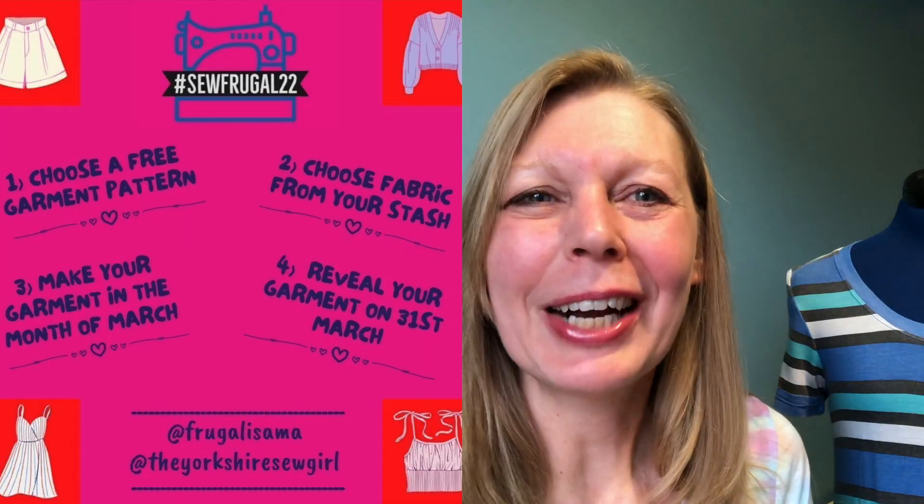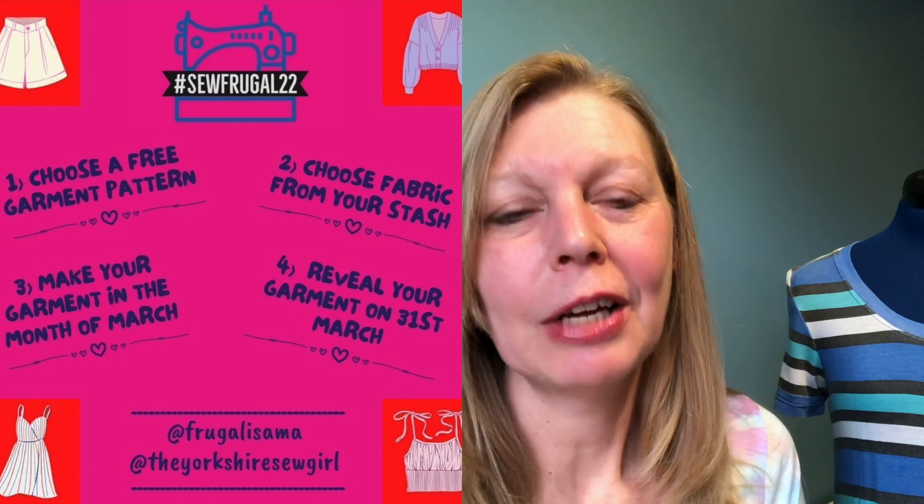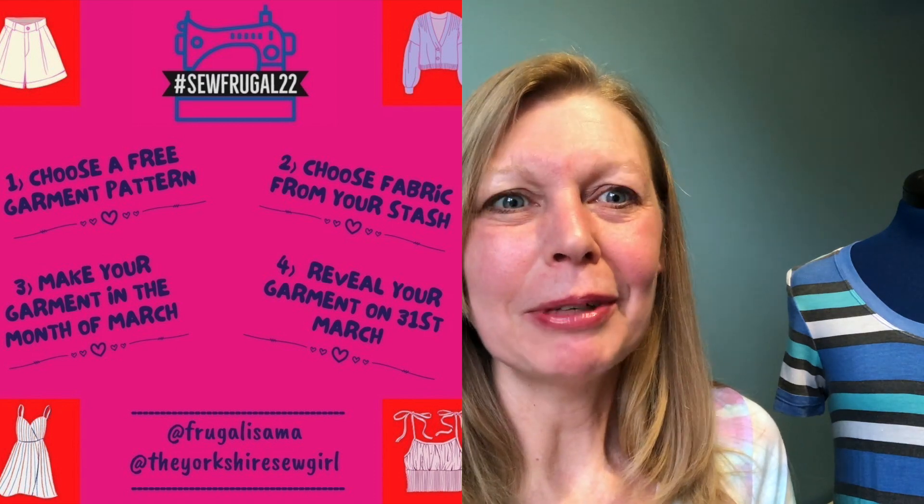If you're not sure what the Sew Frugal 22 challenge is, it's a challenge that Rowan the Yorkshire Sew Girl and I are holding over on Instagram. It's to sew a garment during the month of March using a free pattern and using fabric from your stash. Reveal day is on the 31st of March.